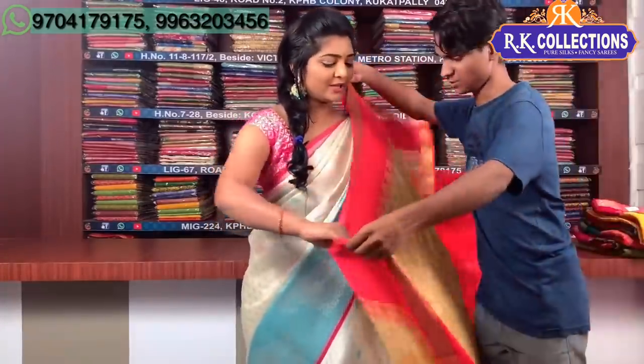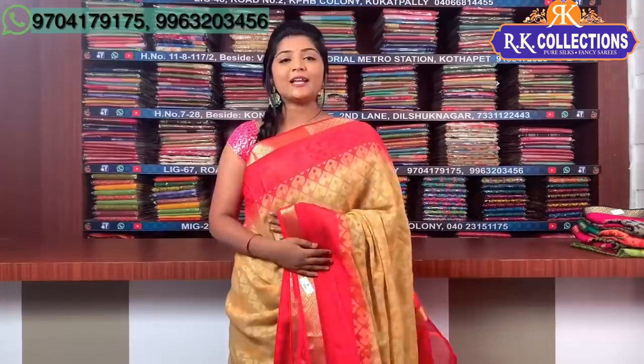I will show you a lot of collections now. We have one model with color combinations. In this beautiful piece, the price will be ₹1,800. In this soft fabric, I will highlight the first brosso design.